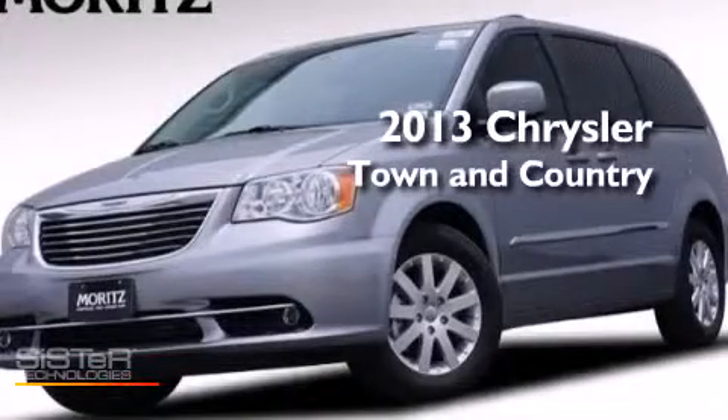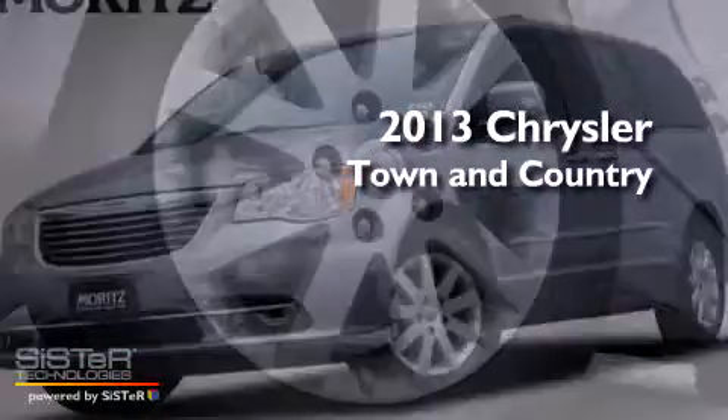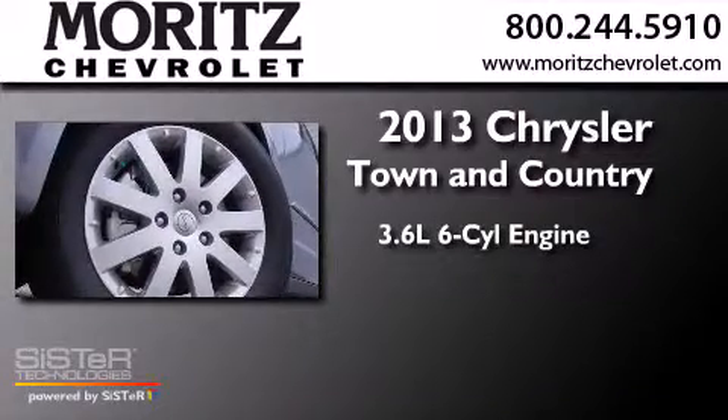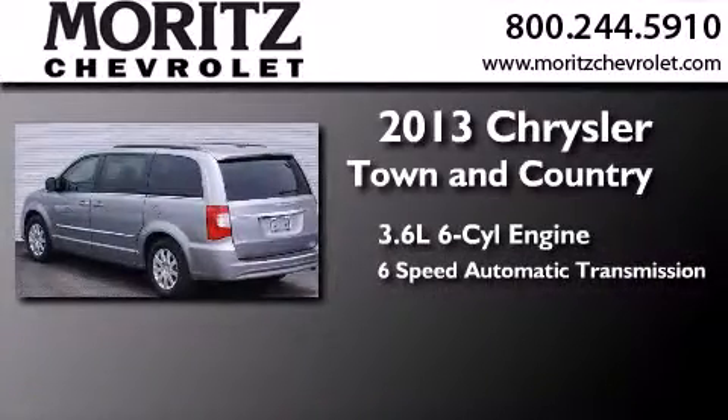This is a brand-new 2013 Chrysler Town & Country. It has a 3.6-liter six-cylinder engine and a six-speed automatic transmission.